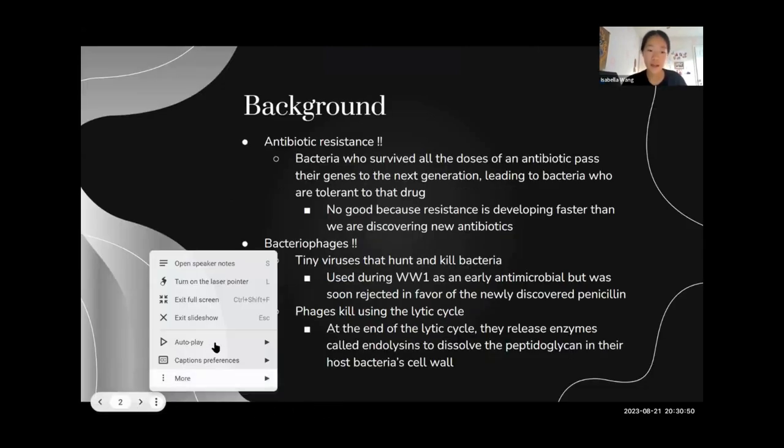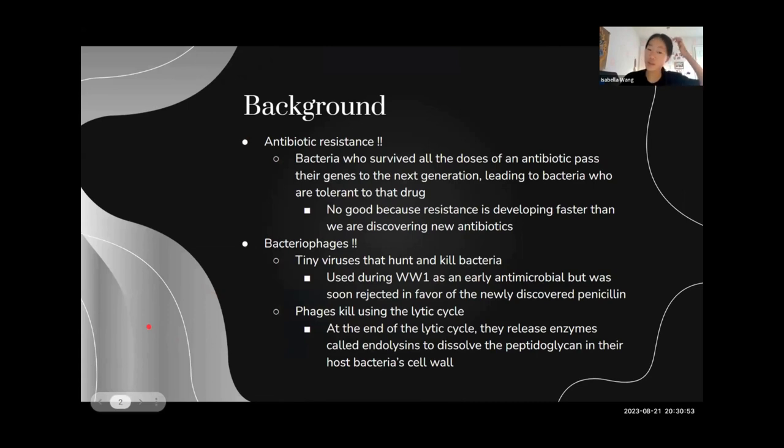To give a little background, antibiotic resistance happens when bacteria who survive all doses of an antibiotic pass their genes on to the next generation, so then you have this new group of bacteria who are tolerant to that drug. And it's not good because resistance is developing a lot faster than we are discovering new antibiotics.